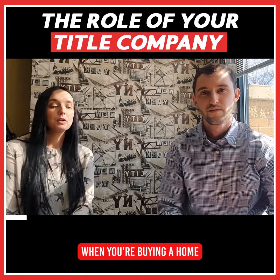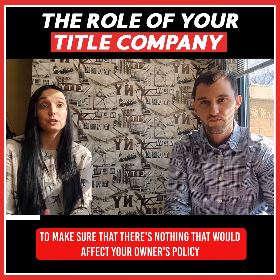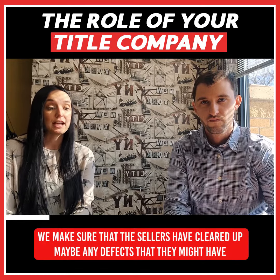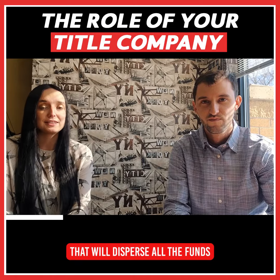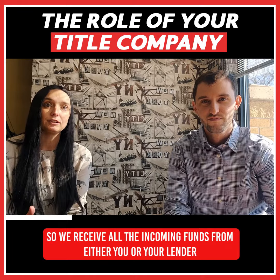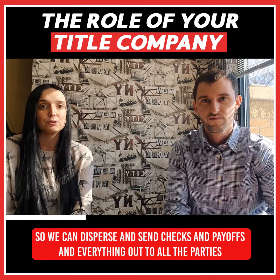When you're buying a home, it is the title company's job to do a title search to make sure that there's nothing that would affect your owner's policy or your lender's policy. We make sure that the sellers have cleared up any defects that might exist, and we are also the part of the process that will disperse all the funds — we receive all incoming funds from either you or your lender so we can disperse and send checks, payoffs, and everything out to parties.